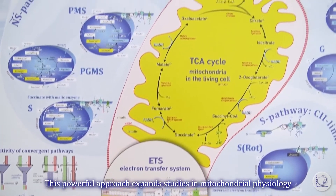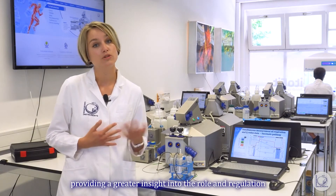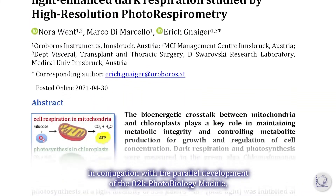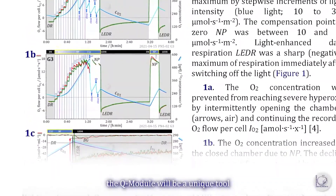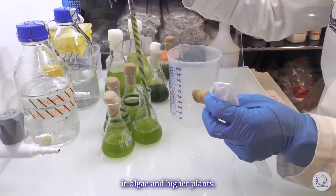This powerful approach expands studies in mitochondrial physiology, providing greater insight into the role and regulation of mitochondrial function in health and disease. In conjunction with the parallel development of the O2K photobiology module, the Q module will be a unique tool to advance bioenergetics of mitochondria and chloroplasts in algae and higher plants.